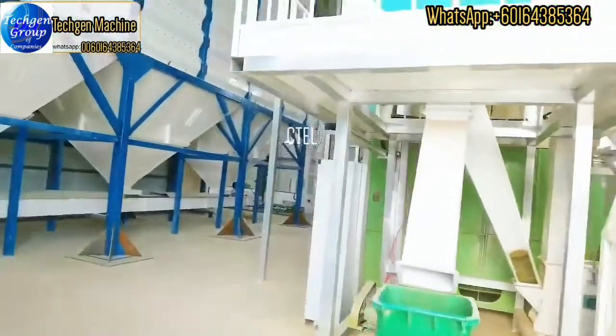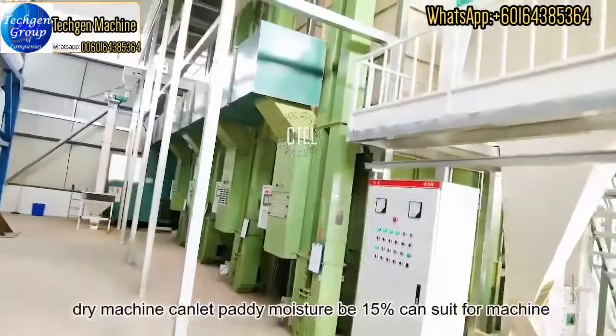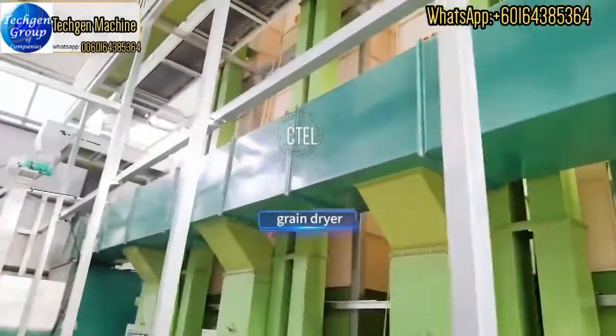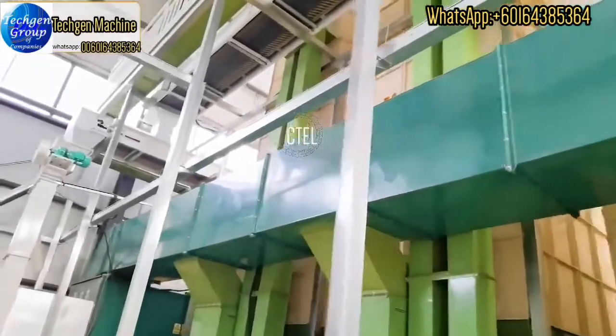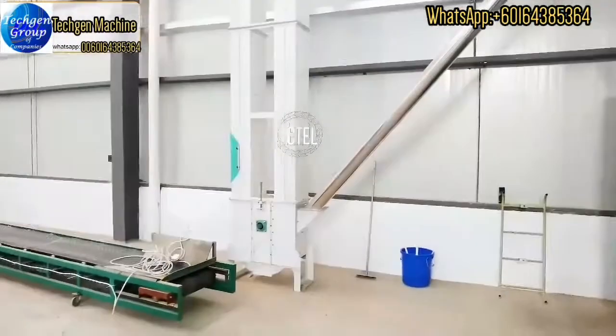Then the paddy will go directly to the dryer machine. The dryer machine can bring the paddy moisture down to 15%, and then it is ready to be used for the rice mill plant machine.